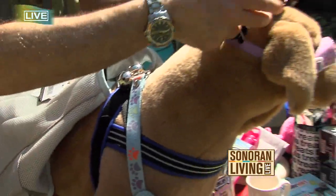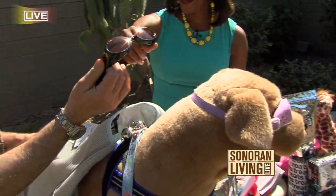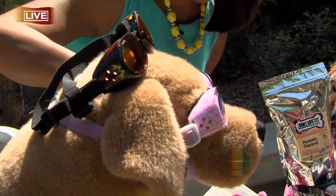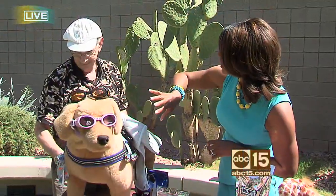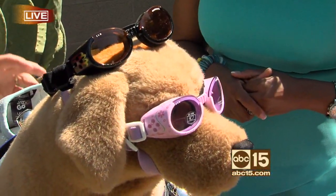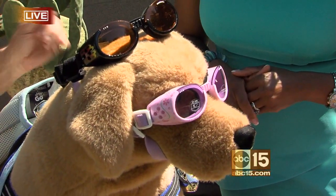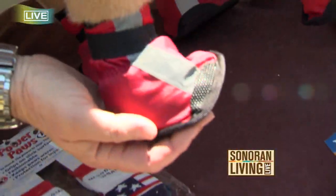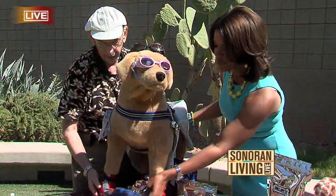These are fun. You go out on your bike and you've got to have your doggles on. Look how cute these are — they're fashionable, they're adorable. And of course, a lot of dogs like to stick their head out of the sunroof. With the heat here so hard on their paws, get some paw protectors, some booties, cool boots.